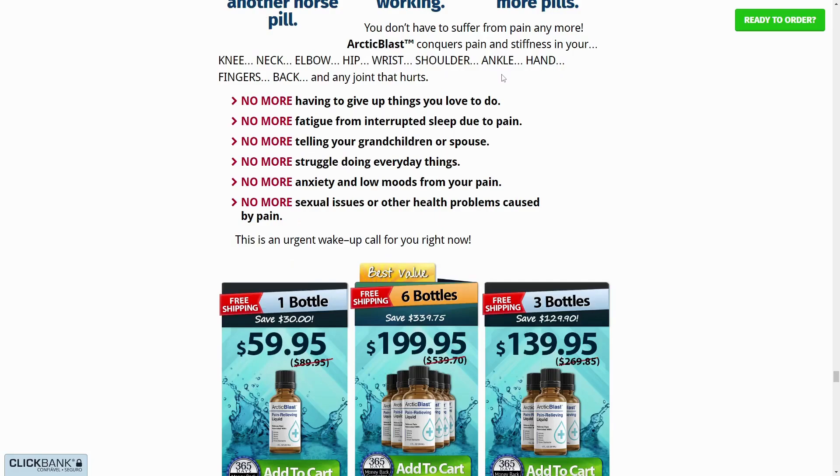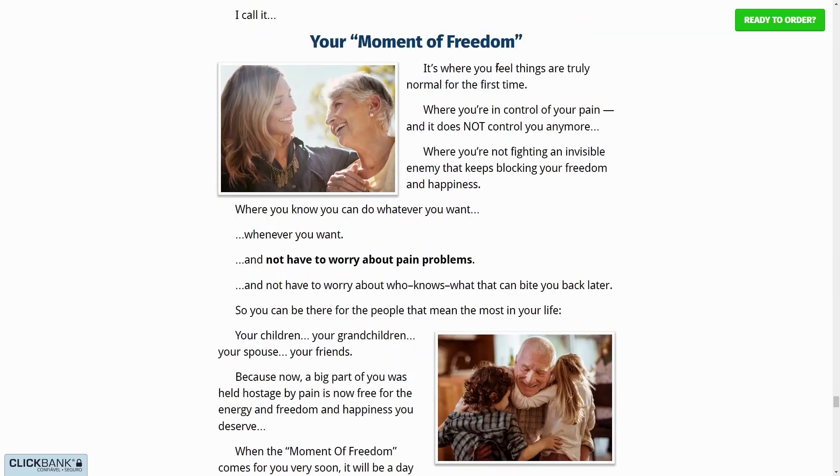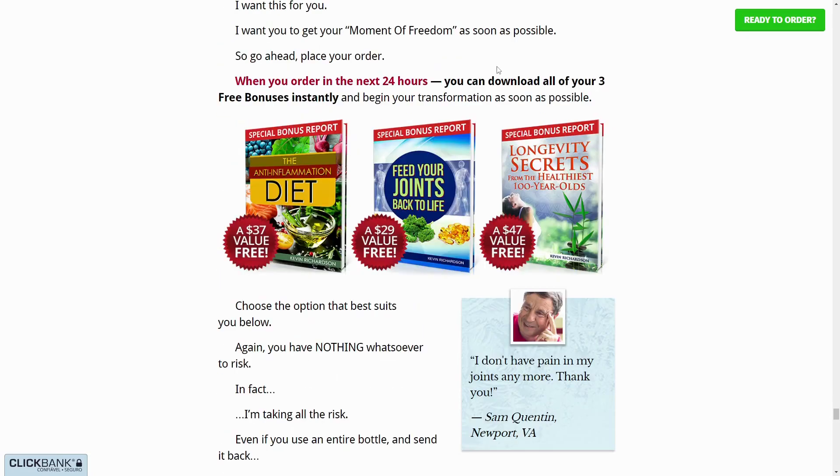There's something really important about this product that you need to know before buying it — you can actually test Arctic Blast for 365 days, and if you don't see results or don't like it for any reason, they will give you your money back.